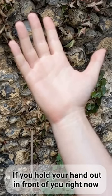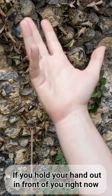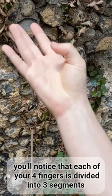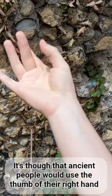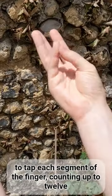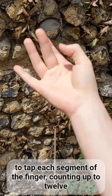If you hold your hand out in front of you right now, you'll notice that each of your four fingers is divided into three segments. It's thought that ancient people would use the thumb of their right hand to tap each segment of the finger, counting up to twelve.